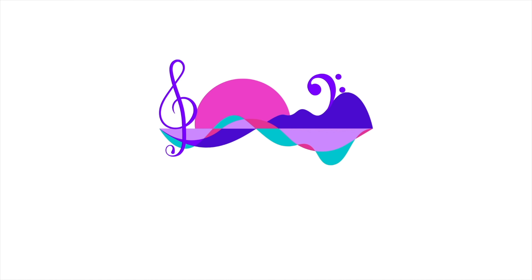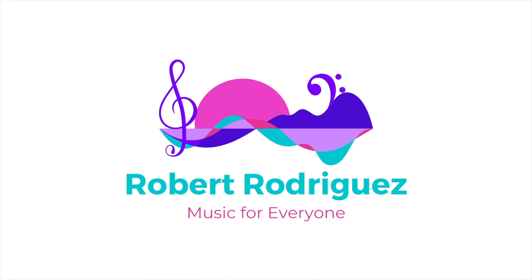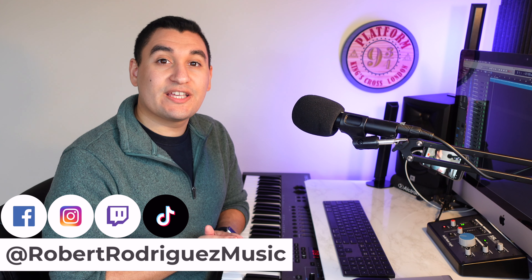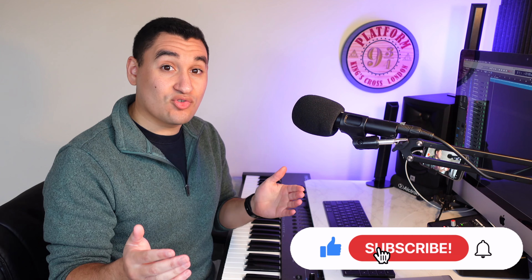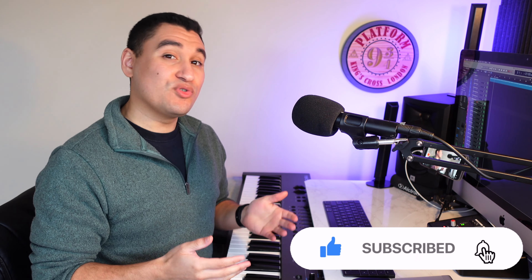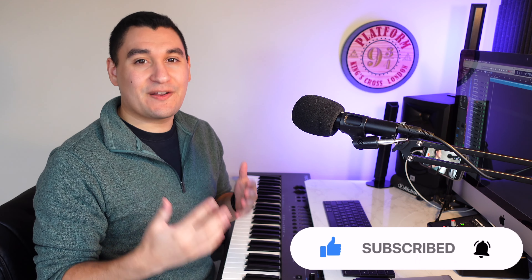BBC Discover has been out for just under a year and it is still great. In this video, we're going to take a look at why every new composer should own a copy of this library. Hey everyone, my name is Robert Rodriguez and I'm a media composer. If you're new to the channel, I definitely want to invite you to like this video and subscribe. My main goal is to help new composers get started and kind of find their footing.